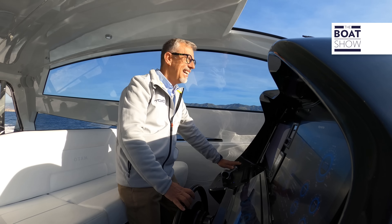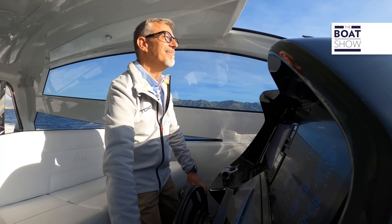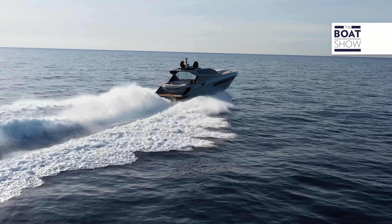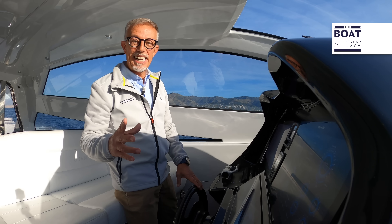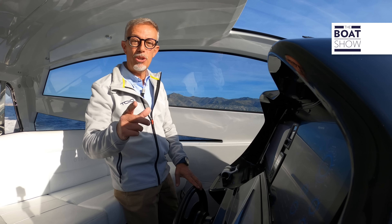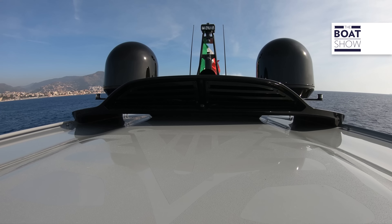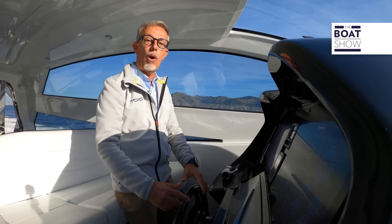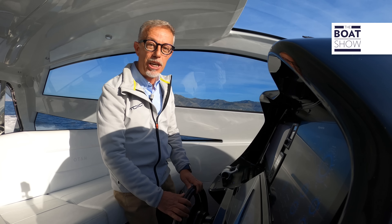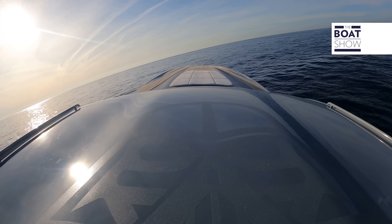If you have a boat like this, you don't care about fuel consumption — you're just interested in enjoying it. So full throttle, with the trim up. There are dynamic air intakes, but there is also forced ventilation in the engine room with extractors running right now, because we have to give these engines a lot of oxygen to get them to their maximum 2,420 RPM and reach the maximum speed of the boat: 46 knots.